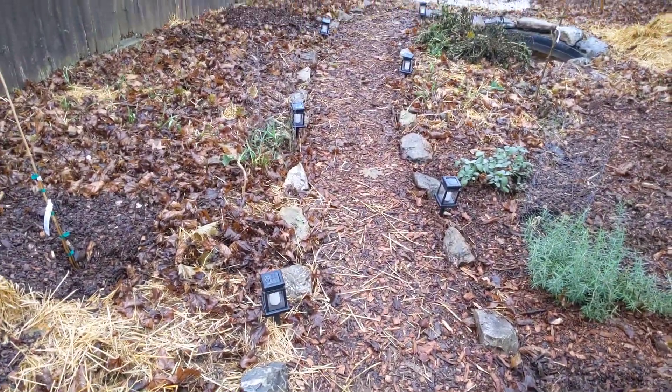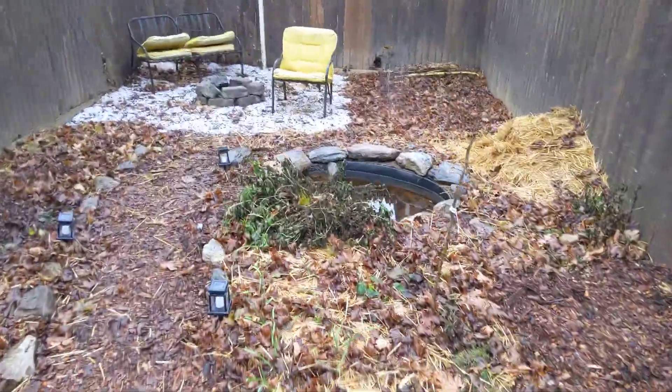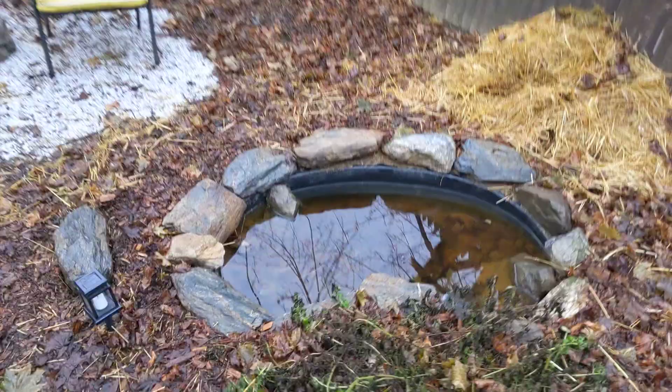I lined the walkway with some stones I found that were sitting in the backyard, and I also dug this 40-gallon pond.